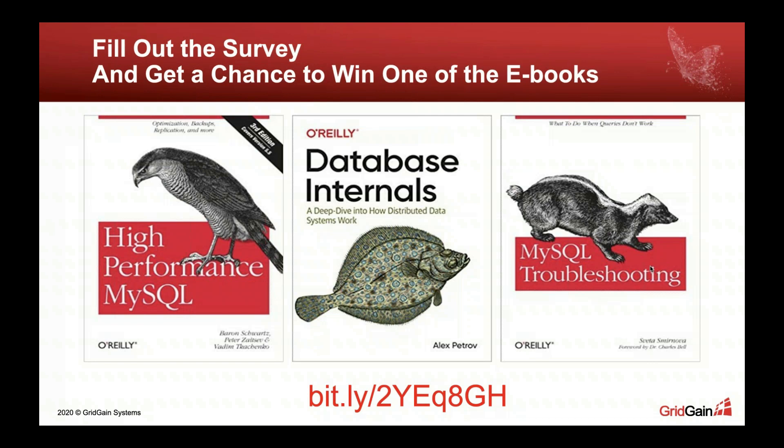Is Ignite an alternative to Memcached? There is certainly some intersection of capabilities, but Memcached and Redis are good lightweight caching solutions. If you just want to deploy a small cache to accelerate some application, Memcached or Redis might work. If you need a more advanced caching solution supporting SQL, execution of Java or .NET compute tasks, transactions, and write-through capabilities to your database, then use Ignite. Ignite is not as lightweight as Redis because it does much more — a single Ignite cluster node will utilize around 200 megabytes of RAM for its internal needs.